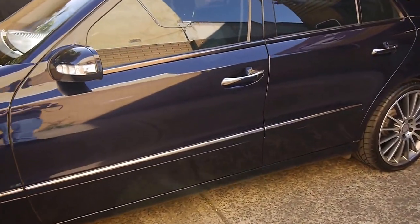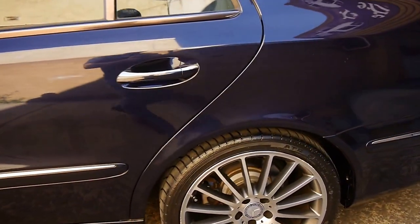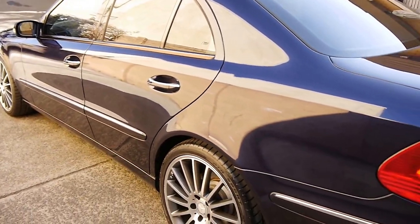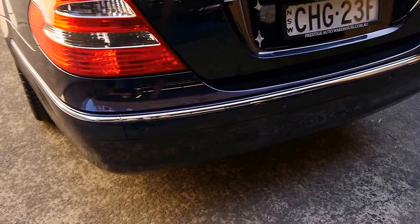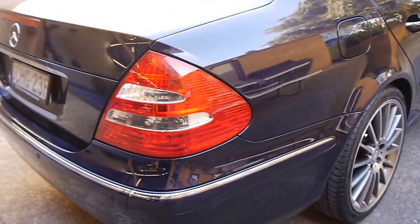Just a lovely car. Nice factory tint, excellent books, and it's recently had a transmission service. Here are your parking sensors — you can just make them out. Just a lot of value for money.